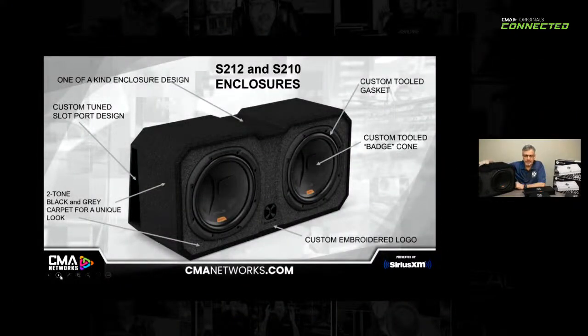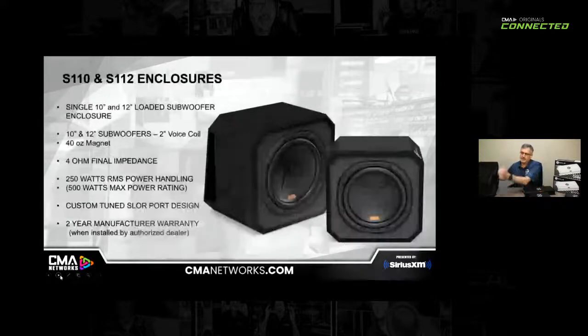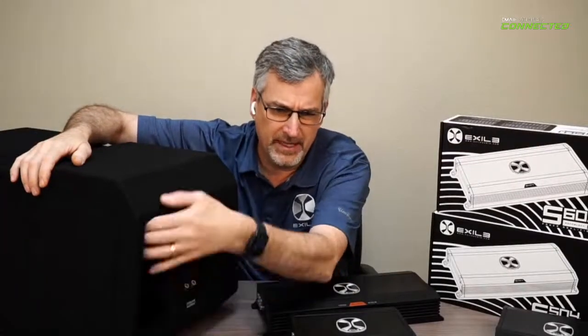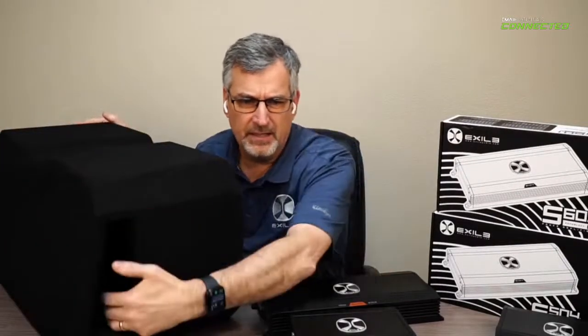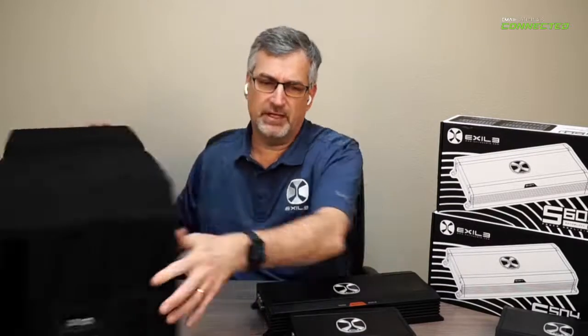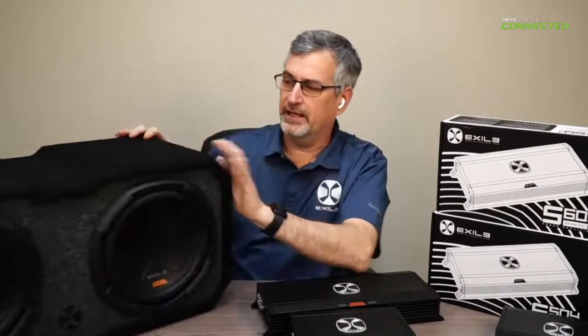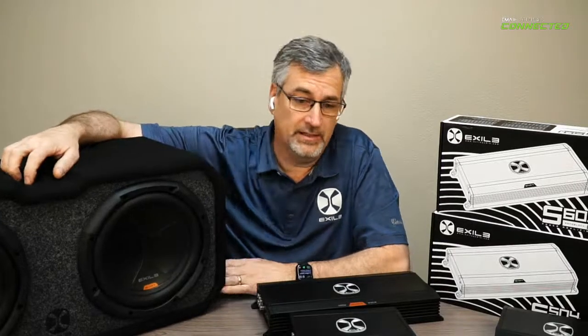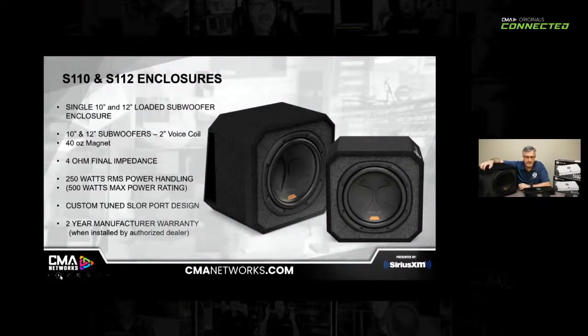That same design philosophy goes into both the dual 12 and the dual 10, which you're seeing on screen here. We also do single versions — these are all vented enclosures with a trapezoidal vent on the side and standard pushpin binding posts. Very clean design. Once you get this in a vehicle, it really does perform, and a lot of customers look at it and think it's a custom-manufactured box when it's really something you can just take out of the box and sell immediately.